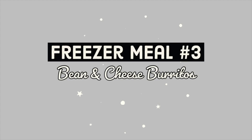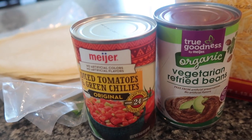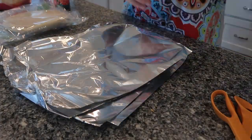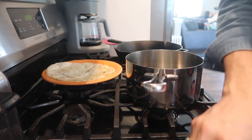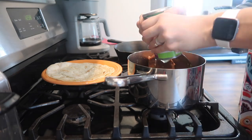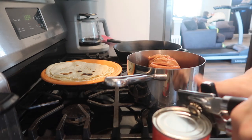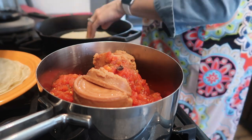The next freezer meal I'm making is bean and cheese burritos. I'm using those uncooked flour tortillas again, a can of refried beans, a can of diced tomatoes and green chili, and shredded cheese. First I took tinfoil and cut it into 12 different squares to wrap each burrito individually. Then I took two cans of refried beans and placed them in a pot along with two cans of diced tomatoes and green chili, added two cups of shredded cheese, and cooked it until warm — that's the filling. It's super simple and tastes amazing. It's a good vegetarian option that still gives you protein from the beans.